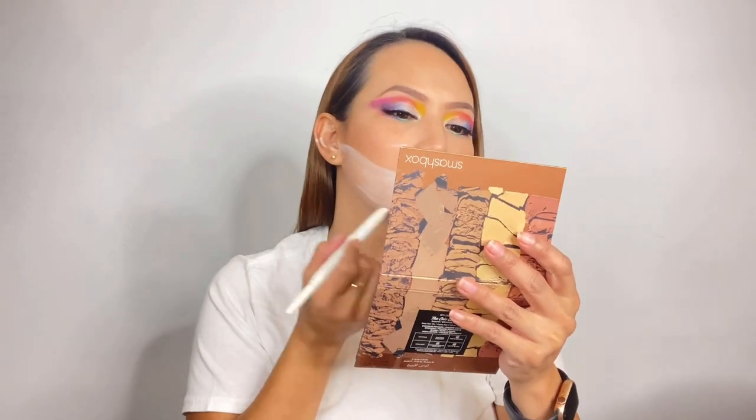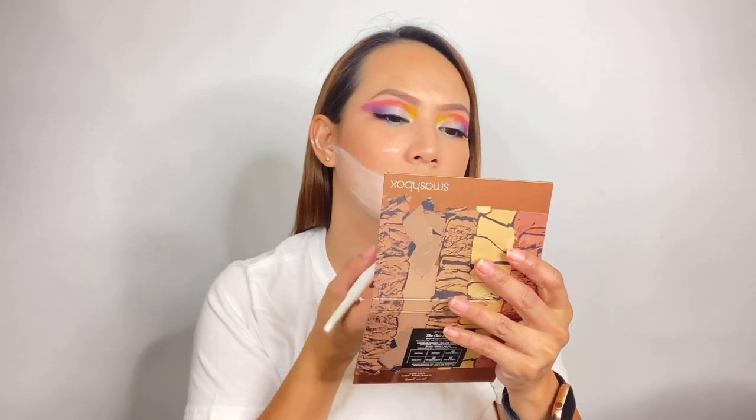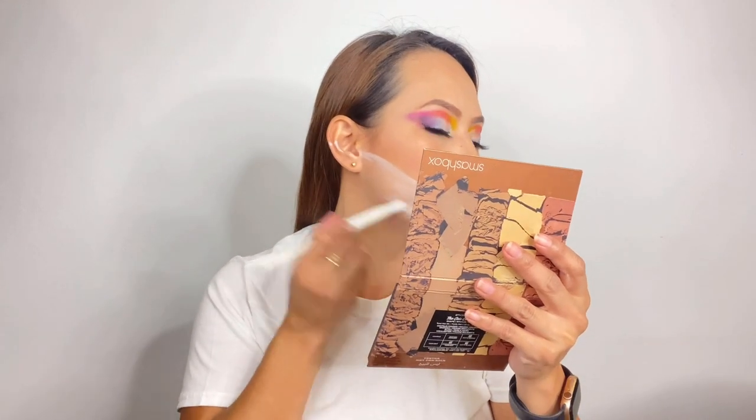So guys, what I'm going to put now is white. I don't have white concealer, so I'm just gonna use this instead.